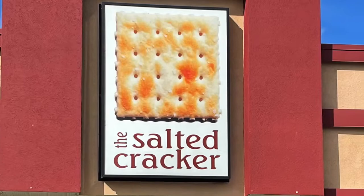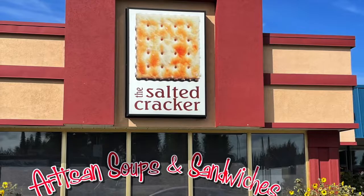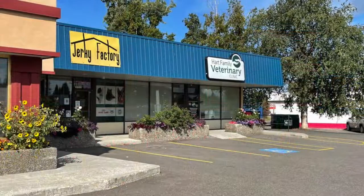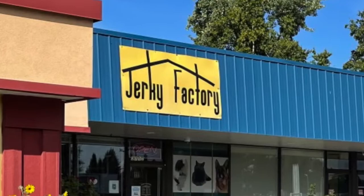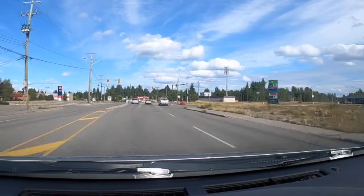Across the street you'll find the Salted Cracker, which is a really good soup and sandwich shop. It has four locations in Prince George and one of them is here. Next to them is a veterinarian. At a place called the Jerky Factory — which is a bit deceiving — they actually sell some pretty great foods like bread, cinnamon buns, pickled things, scones, and eggs. You can check them out on their Facebook page, and I'll add links to a lot of these places below in my description.